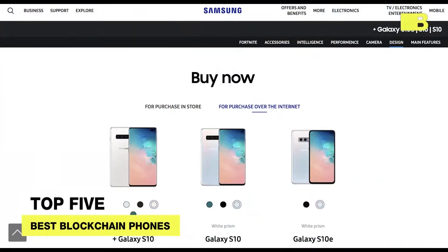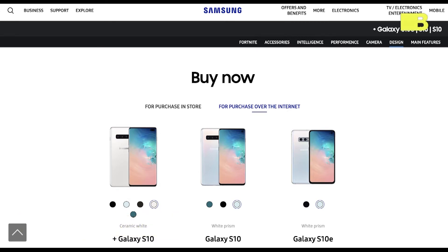Kicking off the list at number 5 is Samsung — specifically the S10, S10e, and S10 Plus. The phone ranges in price from $750 to $1,400 and comes with a private keystore as well as a cryptocurrency wallet option. The wallet supports Bitcoin, Ethereum, Cosmocoin, and Enjincoin. Although very crypto-friendly, it has a limited selection of dApps. The phone features a 6.1-inch display, a 16-megapixel camera, and storage options of 128GB or 512GB, and is available worldwide.